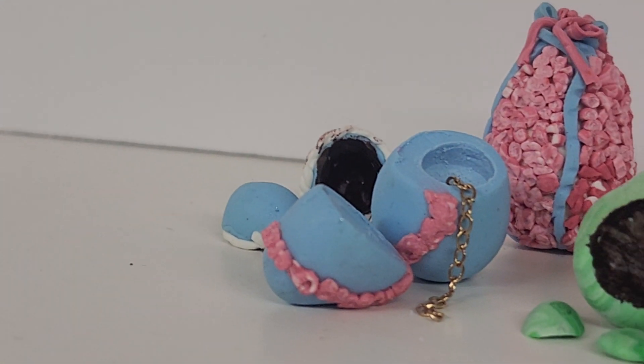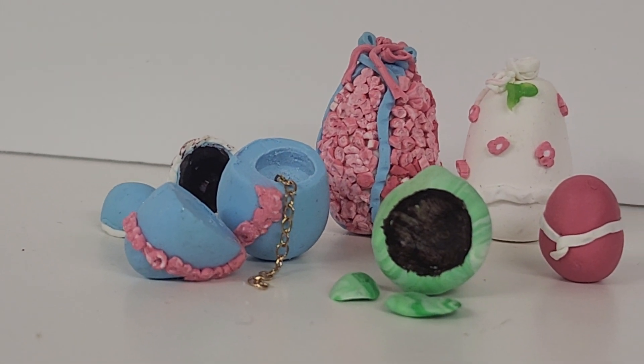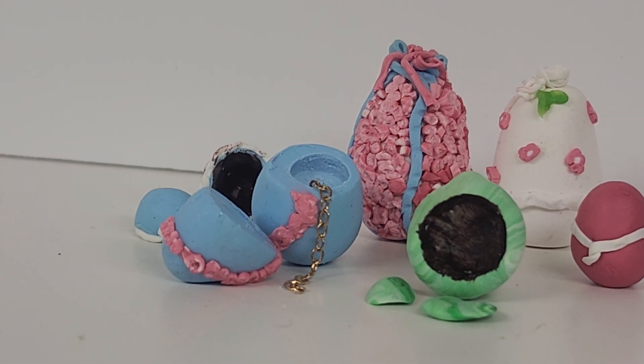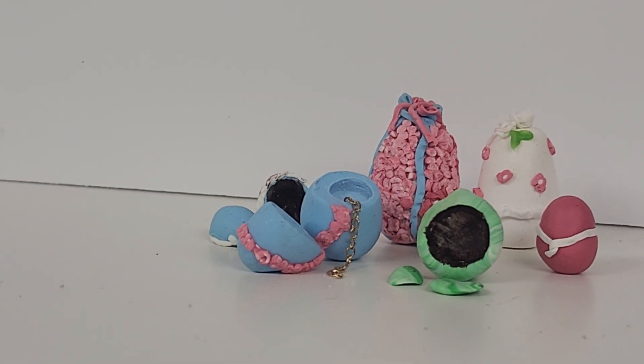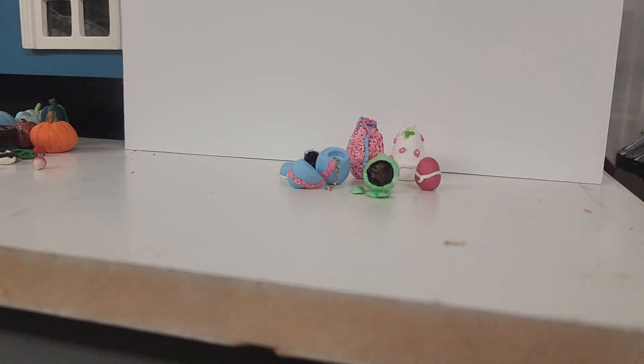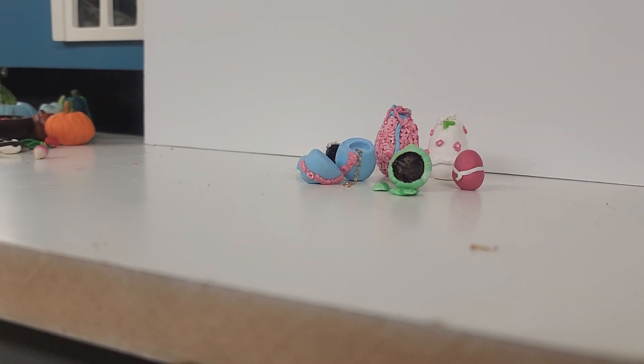She was talking about the Easter eggs of her youth, which were very ornate iced Easter eggs, and they often had gifts inside them, not chocolates. So I tried to recreate some of these Victorian iced Easter eggs. I'm not sure how successful I was, but I had a bit of fun doing them.